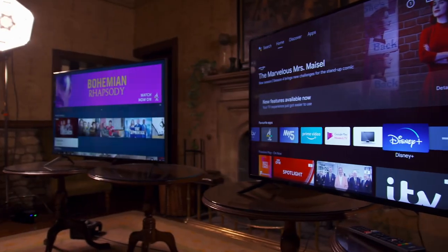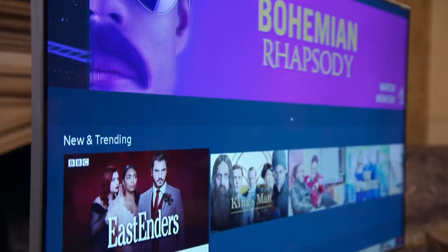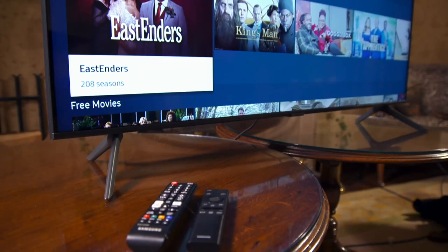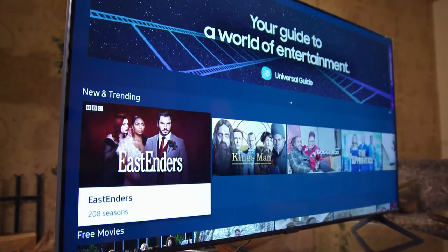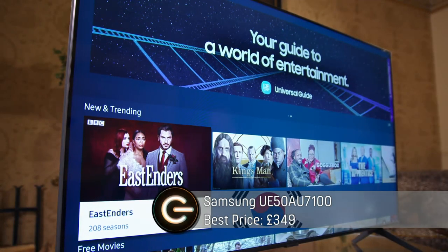On to challenge number two: televisions. You won't be surprised to learn that the foreign offering is from Samsung, because Samsung is the biggest TV manufacturer in the world. While some of their sets cost thousands of pounds, this particular 50-inch one comes in at a very reasonable price.